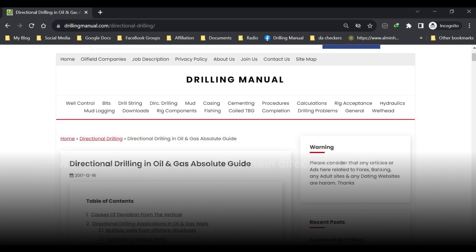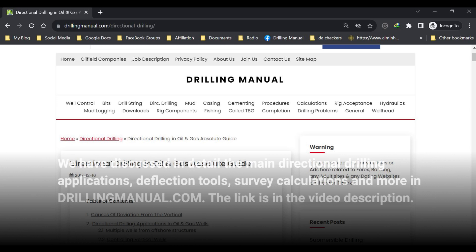We have discussed in detail the main directional drilling applications, deflection tools, survey calculations, and more at drillingmanual.com. The link is in the video description.